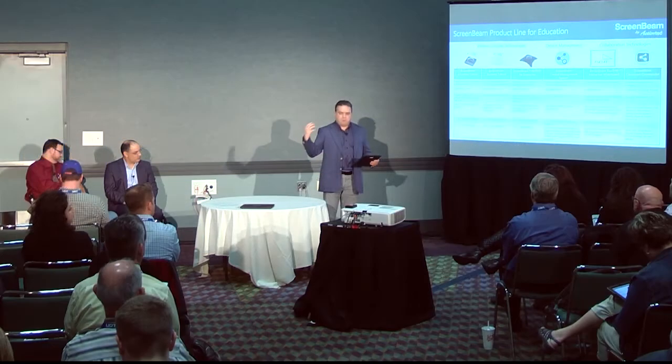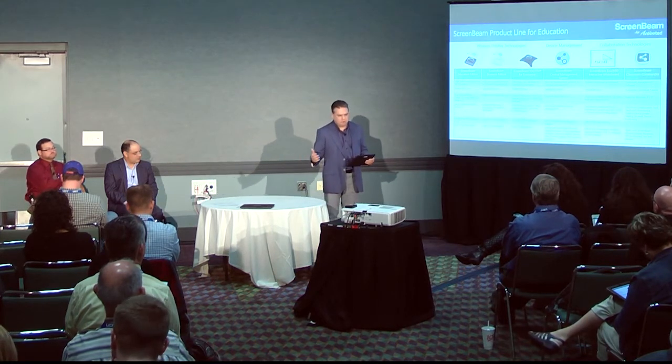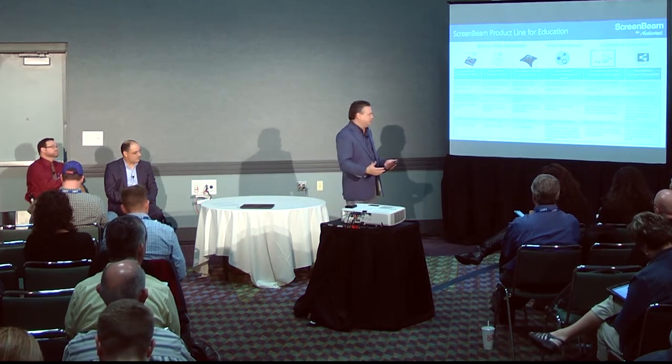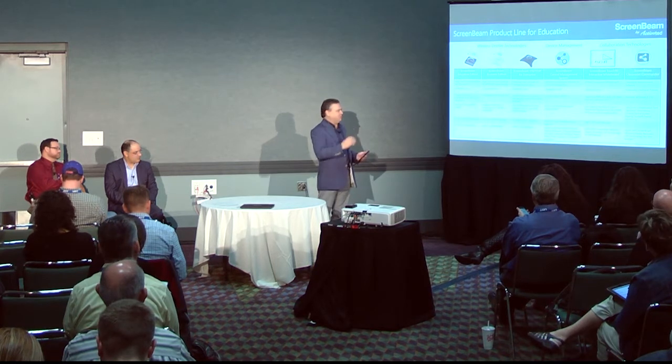That's part of the solutions approach. We wanted to extend that and ask how we can make life easier for IT, easier for teachers — how we can bring technology into the classroom that's not a distraction but enhances the overall learning experience. So we're pleased to be sharing here at the show for the first time ever our ScreenBeam Touch 90. We've got this down in our booth — it's an interactive whiteboard, but not like an interactive whiteboard you're used to dealing with today.